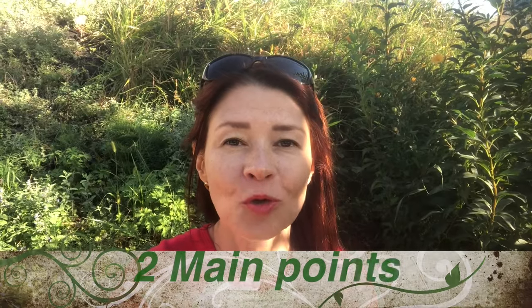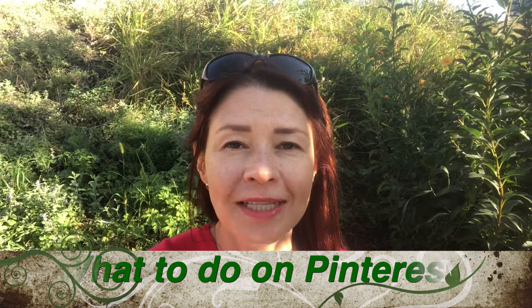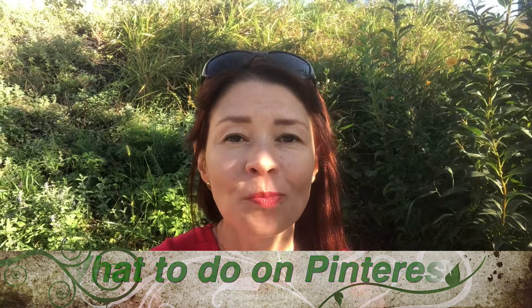Why do you urgently need Pinterest for Etsy or another business? Two main points will help you to sell more. What to do on Pinterest? Hi guys, with Svetlana Prokhorivska, Etsy Shop YouTube channel How to Sell Crafts. Let's move to Pinterest.